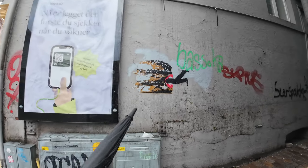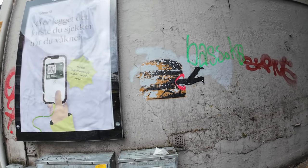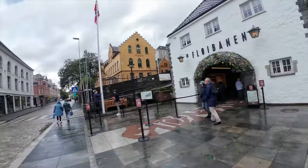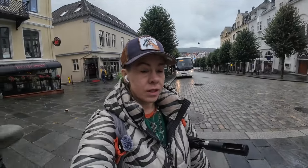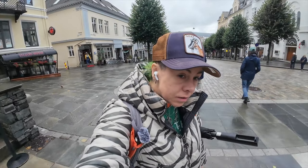That's awesome — whoever did that, thank you for making me laugh. So I found this really pretty flower. Let's go see what this is about. I think we're going to go up a mountain!